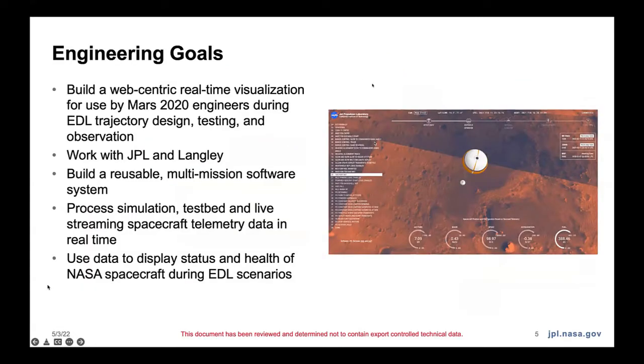Let me talk about the visualization a little bit. We built this web-based real-time visualization for use by Mars 2020 engineers during EDL trajectory design, testing, and observation. This tool started as an engineering tool for EDL engineers. We worked fairly closely with a couple of members of the EDL team, including Al Chen, who was the lead. We also wrote it for them to use to test their simulations, working with Dave Way from Langley, who was part of the team testing various EDL scenarios. We built this system intending to use it as a multi-mission software system.